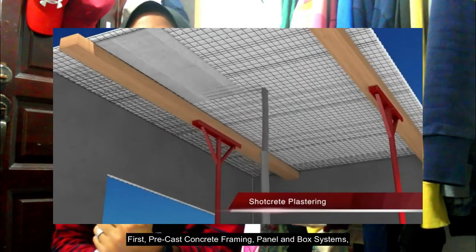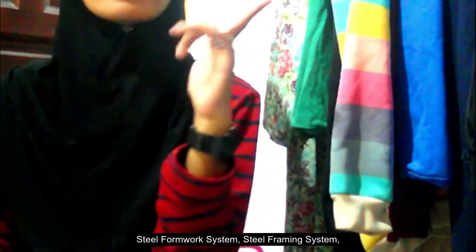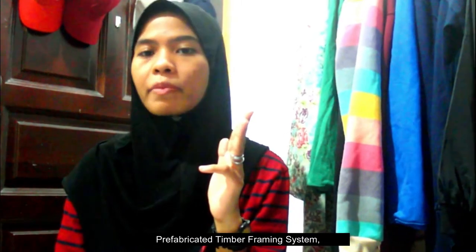The five categories are: first, precast concrete framing, panel and box system; second, steel formwork system; third, steel framing system; fourth, prefabricated timber framing system; and lastly, blockwork system.